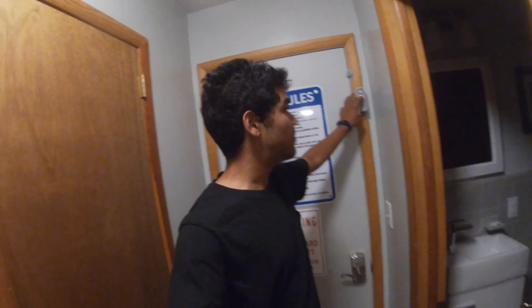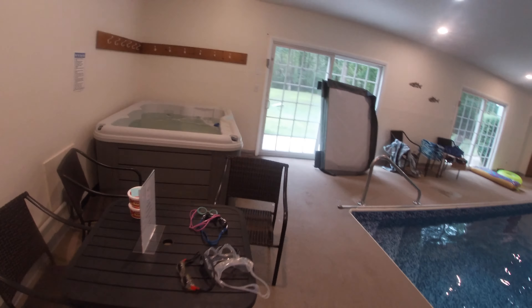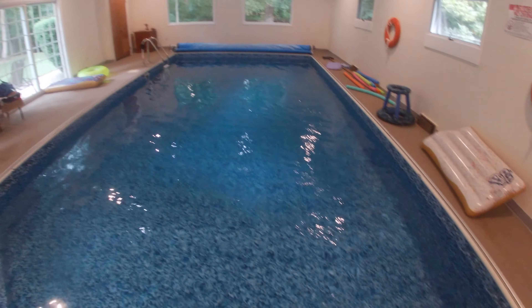Okay, this is probably the best area in the whole house. This house comes equipped with a hot tub, a pool, and a pretty nice sauna.